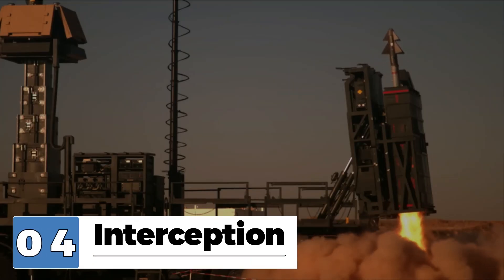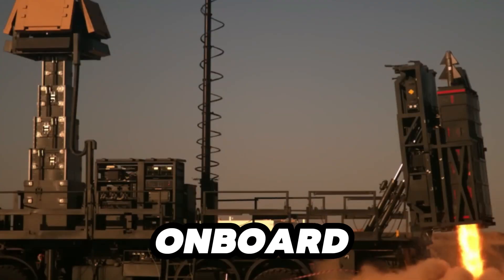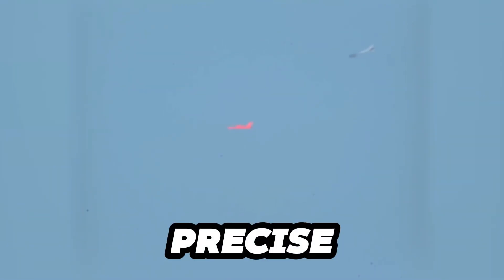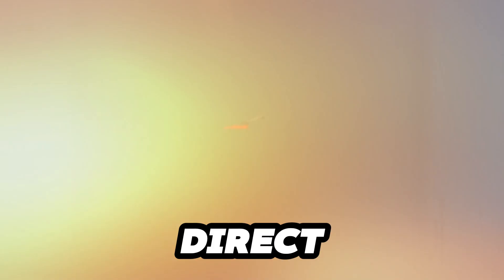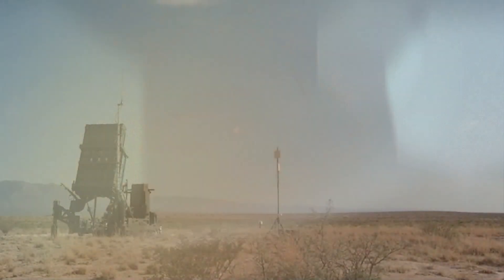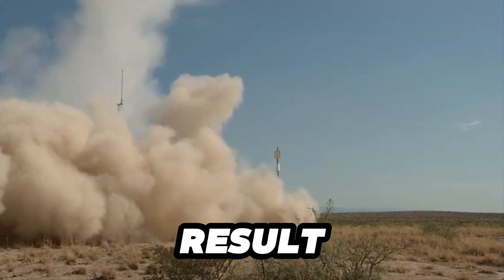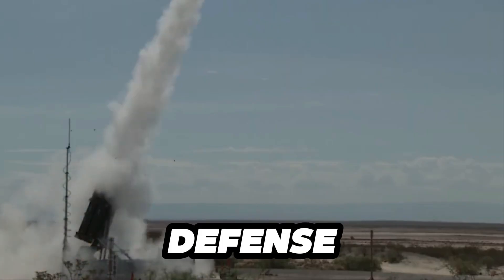As the interceptor closes in on the incoming rocket, it utilizes its advanced onboard radar and sensors to make precise adjustments, ensuring a direct hit. The interceptor then detonates near the rocket, unleashing a proximity-fused explosive warhead that destroys the rocket mid-air, neutralizing the threat before it can reach its intended target. The combination of the interceptor's speed and the explosive power of the warhead results in a highly effective defense against rocket attacks, providing a crucial layer of protection for civilians and critical infrastructure.